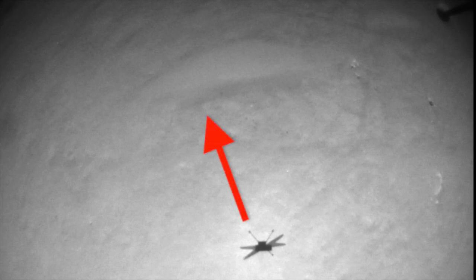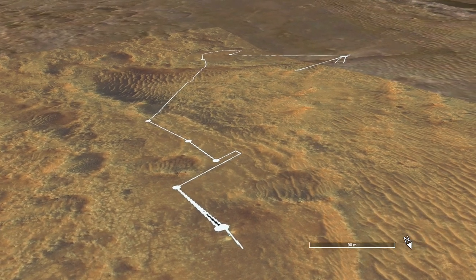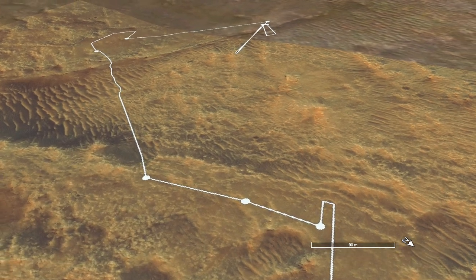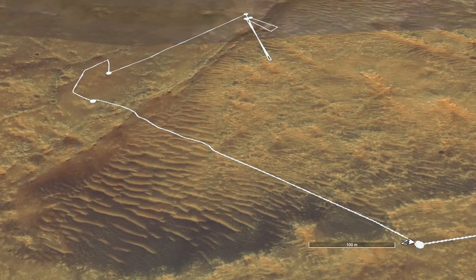Only three of the NAVCAM images have been downlinked so far, but they show the descent phase with a clear offset from the ripple where it took off. This simple test flight shows that Ingenuity can continue to explore Jezero crater in the coming weeks and maybe months, using a rotor spin rate faster than was ever tested on Earth.